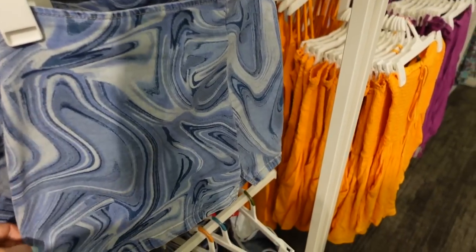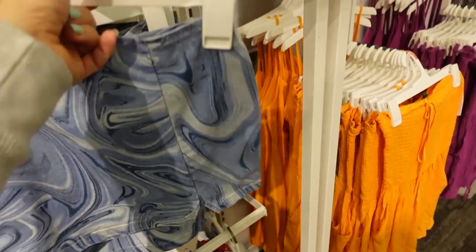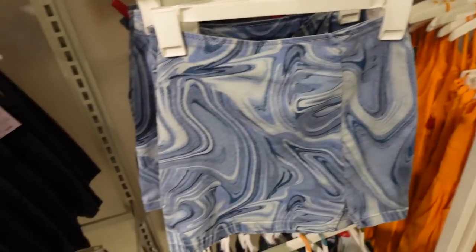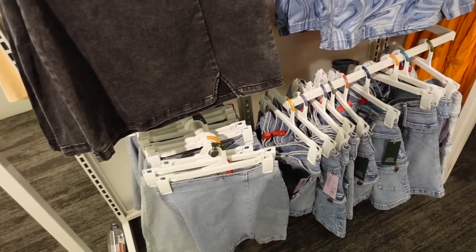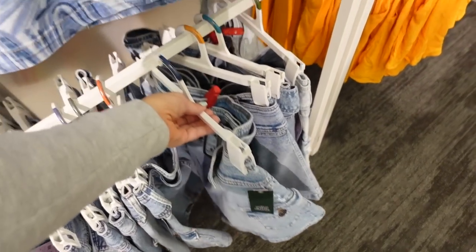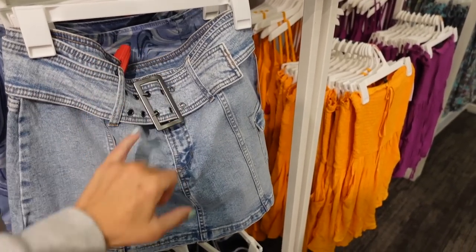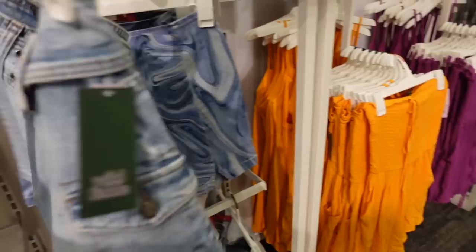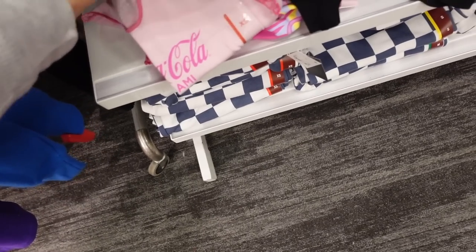New denim skirts from Wild Fable — A-line, fitted, nice thinner stretch denim, a little slit, and zipper in the back. These are $20. Comes in marble denim, black, and light chambray. Also seeing a new color in the belted skirt — we saw it in lighter denim; it has an oversized buckle belt, side pocket, and seam detailing in the back.